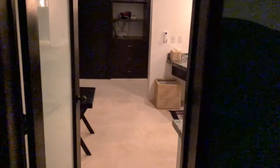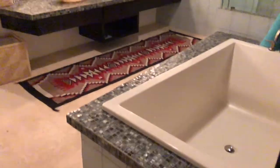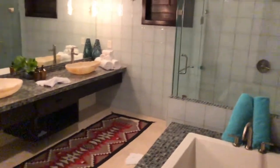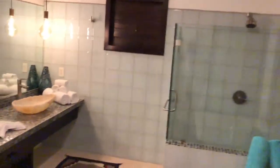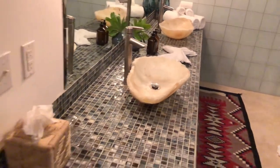Big open area, and a tremendous bathroom. Just love those sinks on the tile.